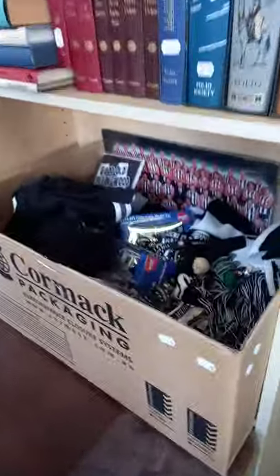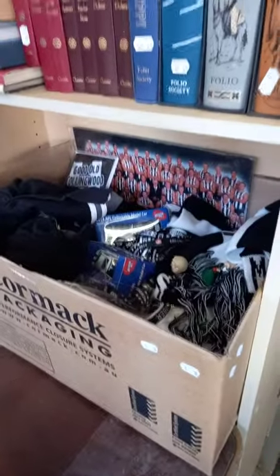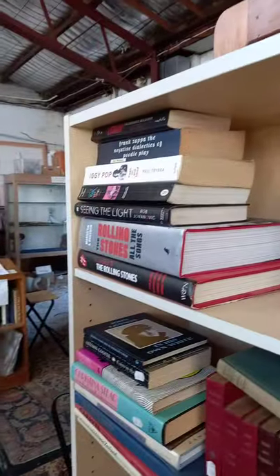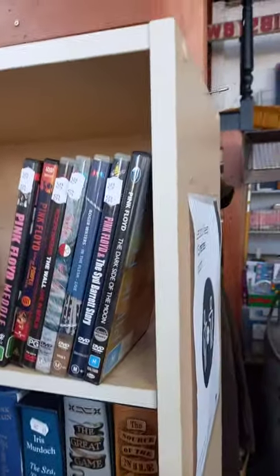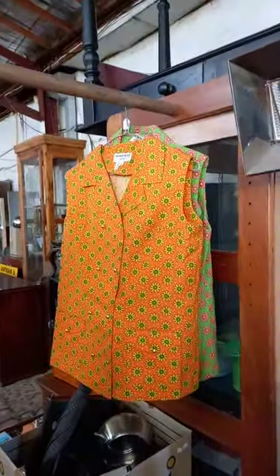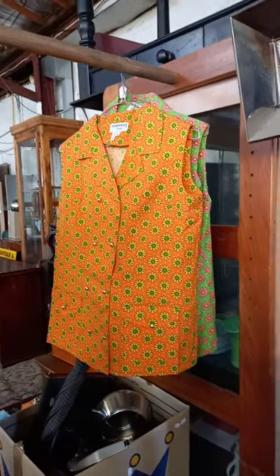Nice big Noritake dinner set in those two boxes. Heaps of Collingwood Footy Club merchandise and stuff. Some nice lots of books, little rock and roll stuff, some Pink Floyd DVDs. Got some cool clothes in the auction — some old Driza-Bones, a 1970s sort of hippie coat thing, and his and hers sort of dressing gowns.